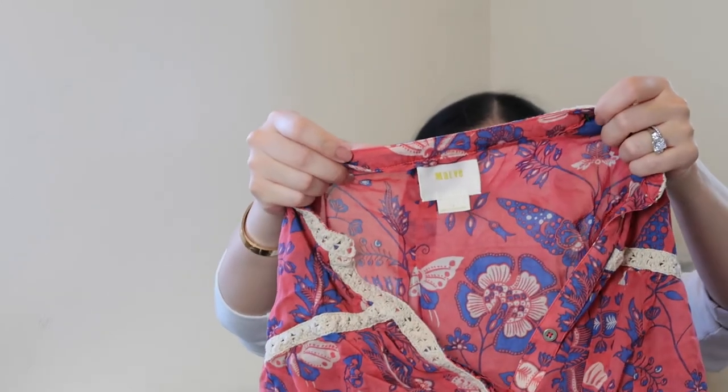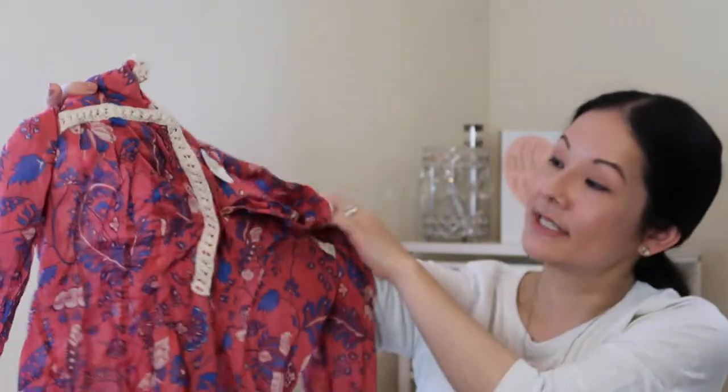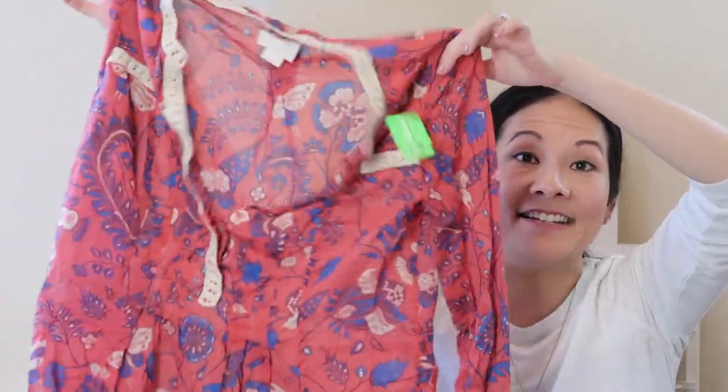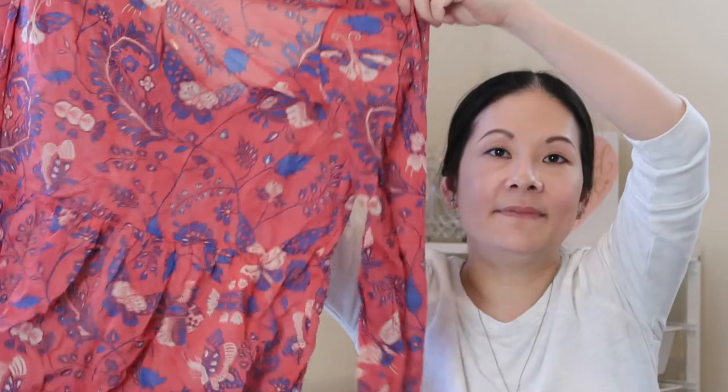Next up I have an Anthropologie Maeve blouse, size zero — just a fun printed blouse with beautiful crochet details, kind of a henley style with a little bit of a peplum on the bottom and a split hemline. It's a very lightweight airy floral top perfect for transitioning into fall because it's long sleeve.